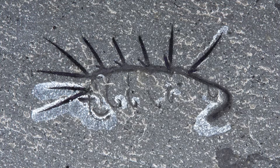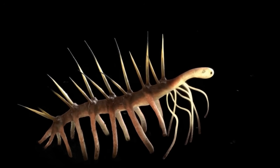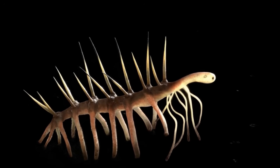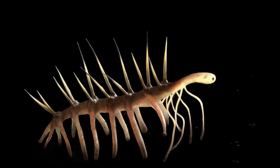thinking it walked on its spiky projections. It wasn't until decades later that researchers like Simon Conway Morris and Lars Ramskold reexamined these fossils and revealed the truth. The spines form a protective dorsal armor, while a hidden pair of leg-like appendages, complete with tiny claws, actually helped it move along the seafloor.